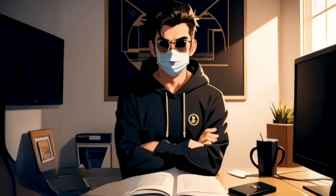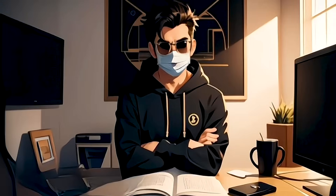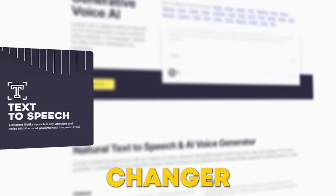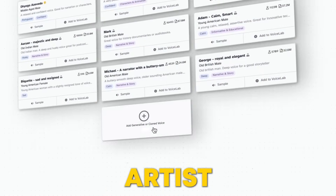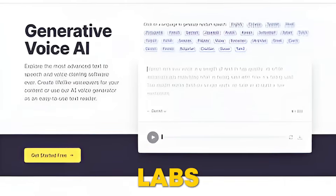Here's an example — sounds just like me, right? Eleven Labs is a game-changer for anyone needing professional voiceovers. It's like having a personal voiceover artist available 24-7. If you want to take your audio content to the next level, give Eleven Labs a try.